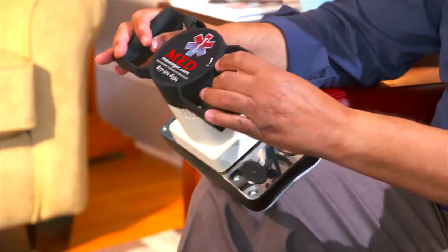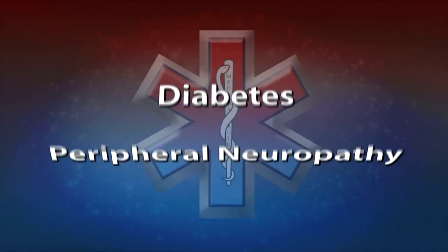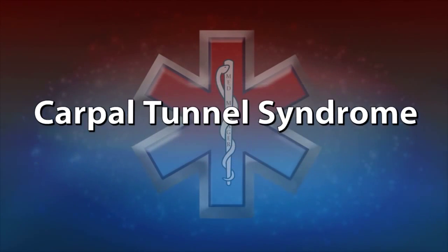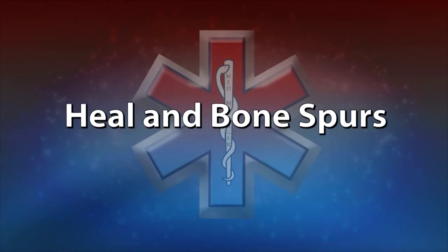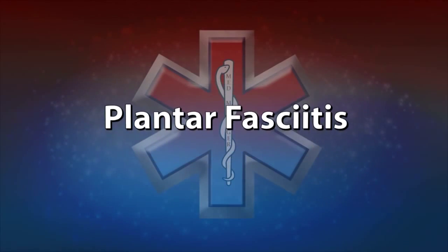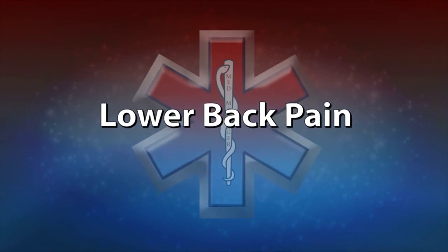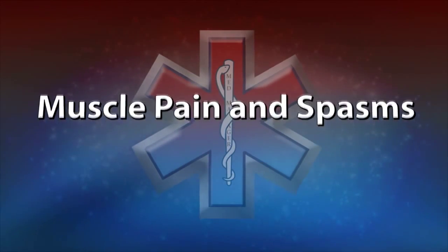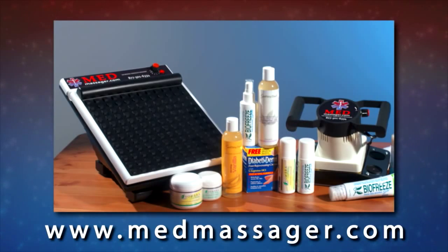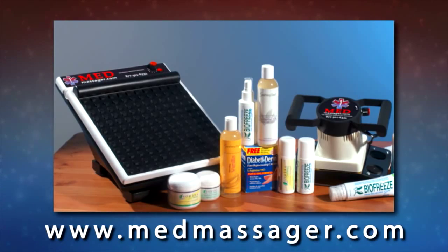Body massagers have helped thousands of people relieve pain associated with physical ailments, including diabetes and peripheral neuropathy, fibromyalgia, carpal tunnel syndrome, heel and bone spurs, tendonitis, plantar fasciitis, knee pain, leg pain, lower back pain, and muscle pain and spasms. We have a wide variety of accessories available on our website that can be used to further enhance your massaging experience.